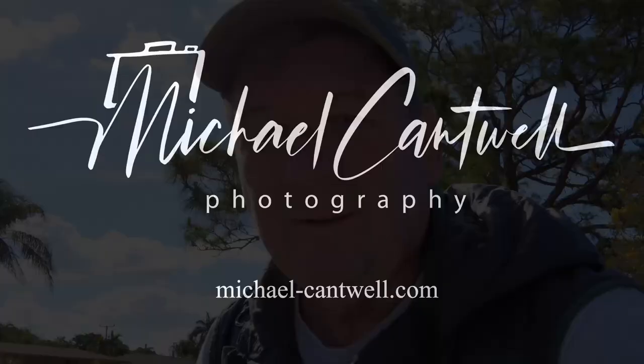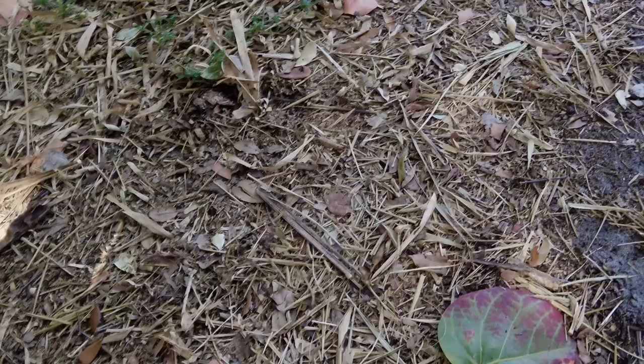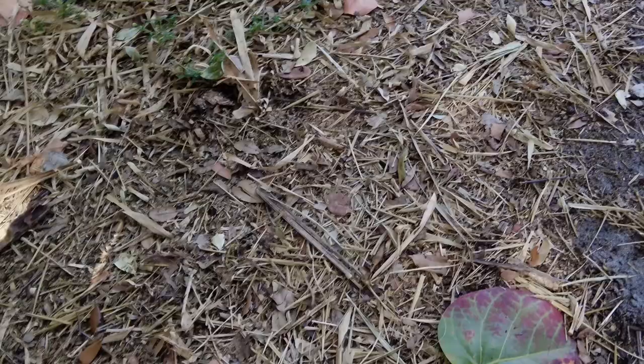Someone threw out a challenge, so I thought I'd take him up on it. Yesterday I was watching a video by Simon Booth and he put out a challenge to go out in woodlands and not do the usual landscape type photo, but try to find a more intimate type look, not use a wide angle lens.